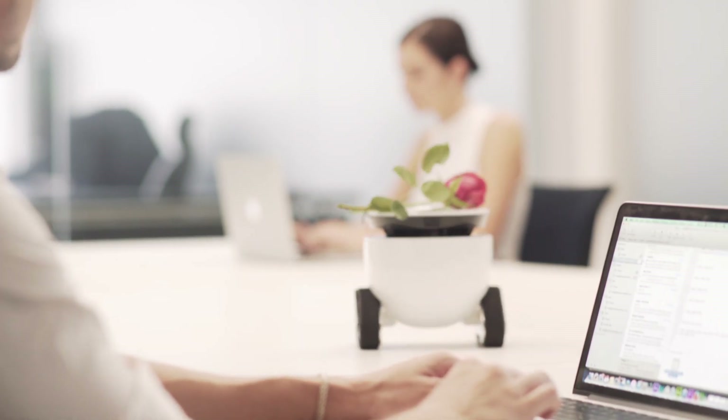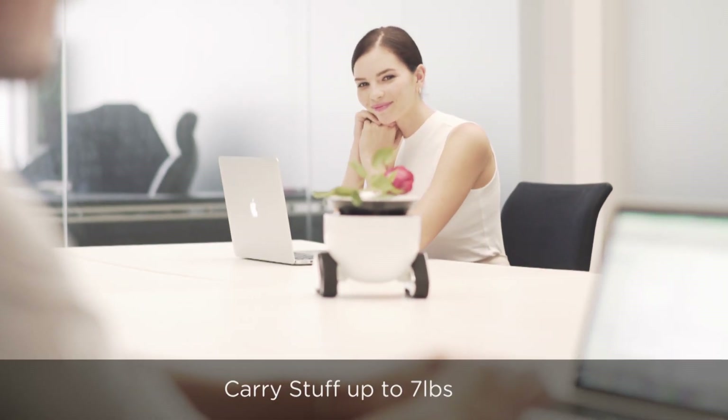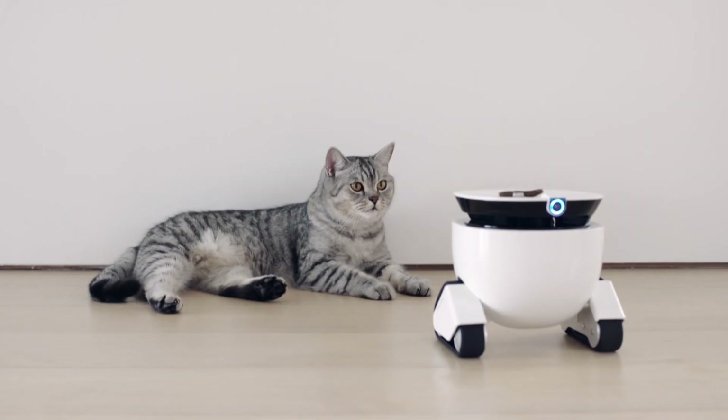Always the helpful companion, your RoboMing fellow can carry small objects or play with your pets, even when you are not there.